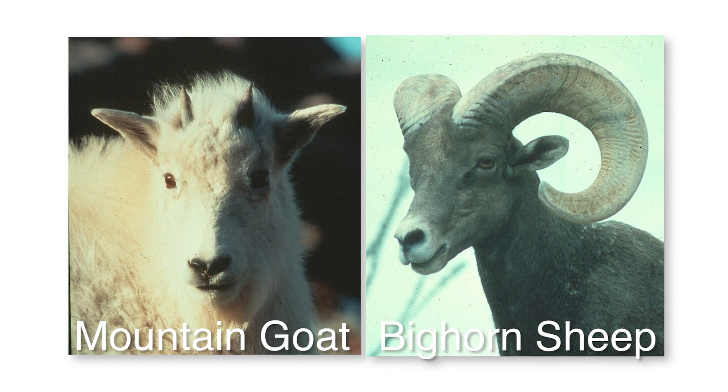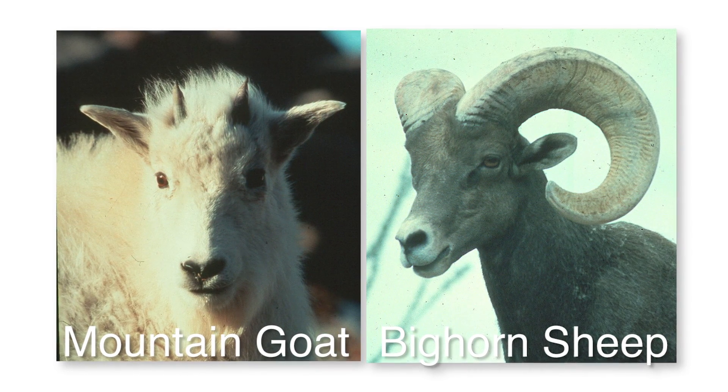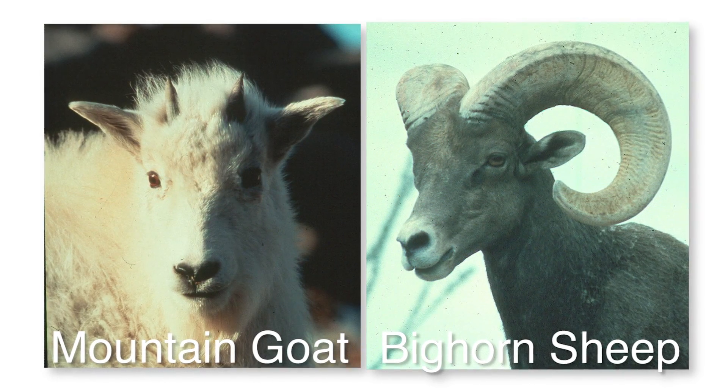Some people may confuse bighorn sheep with mountain goats. The main thing is just their appearance — they're two totally different species, not even in the same family. Bighorn sheep have the big curled horns; the males, the rams, have large curls and the females also have horns but they're a lot shorter. They're more brown, tawny, tan in color with a white rump. Mountain goats are white, or sometimes a little off-white, with really long coats, black hooves, and thinner black horns.